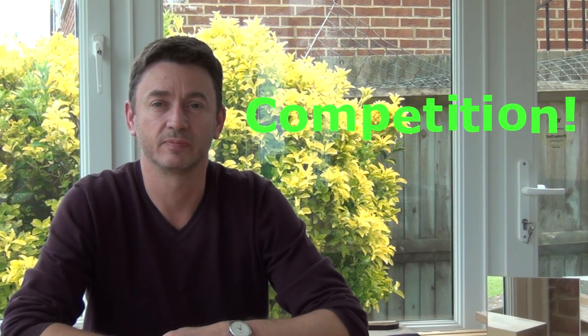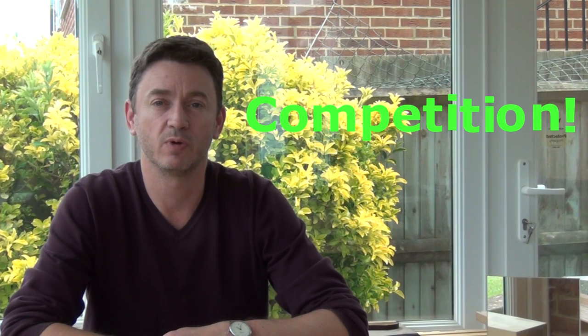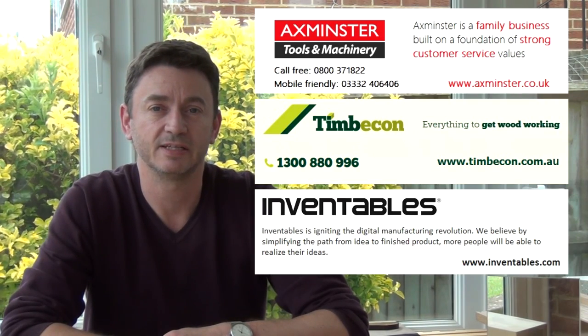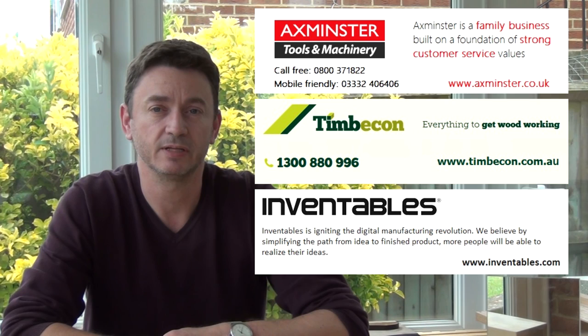Hi, welcome to the workshop. I'm Mitch and today there's no woodworking at all — I'm launching a competition. I've been very lucky to get some sponsors for this competition. It's a little complicated so I'll put details up on the screen.